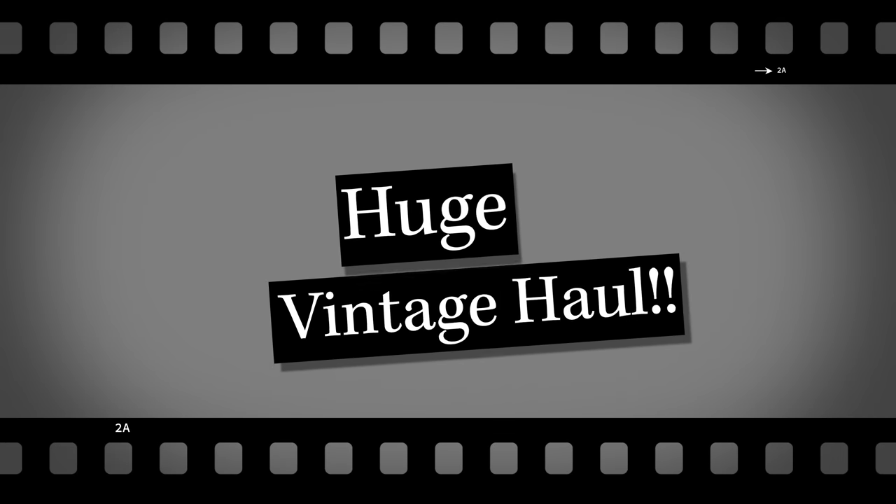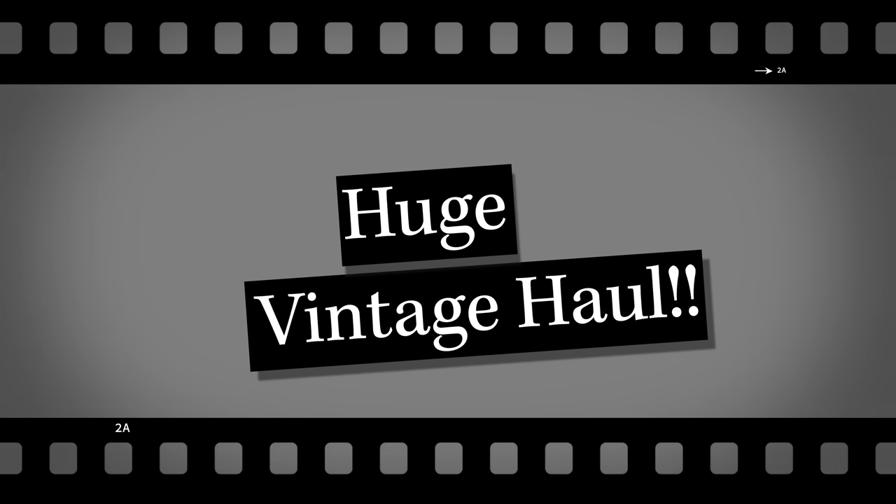Oh my goodness, this is so heavy. Hi everyone and welcome back to my YouTube channel. My name is Jasmine Chiswell and today's video is going to be a video that I haven't actually made in a little while. So I'm excited about doing one of these videos for you guys. So without further ado, let's get started.